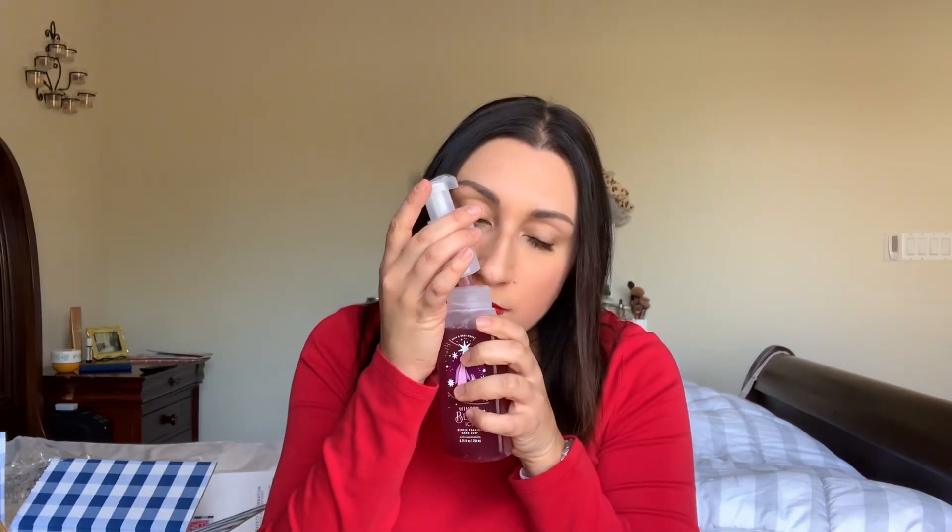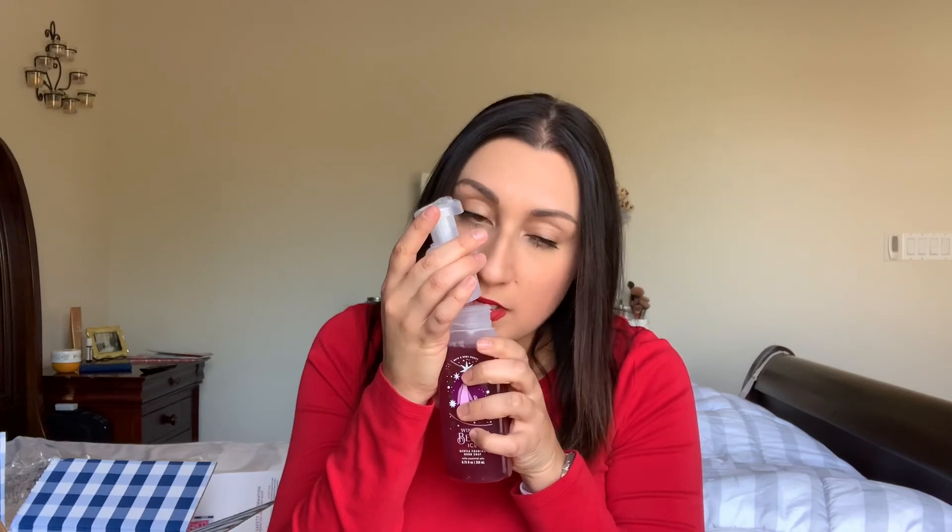Last but not least: Winter Berry Ice with those little penguins — how cute! Notes are ice cherries, juicy orange, and snowy lime. Opening it — ooh, that cherry note is very strong. I get cherry mostly out of this. It's basically a cherry soap. I don't know why they called it berry, because the notes have no berries — typical Bath and Body Works. It should be Winter Cherry Ice in my opinion, but I really love it. So yeah, I got those six soaps.